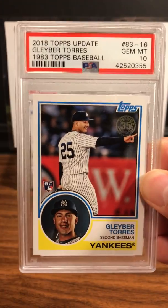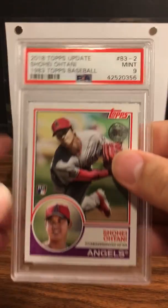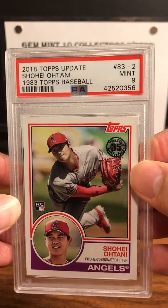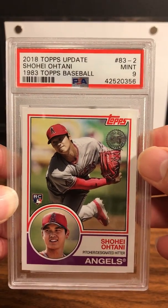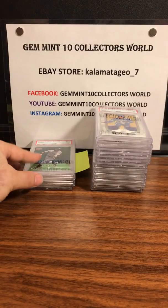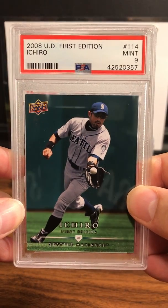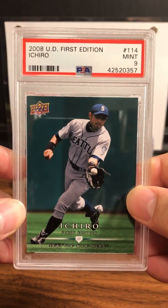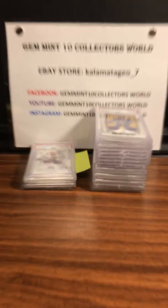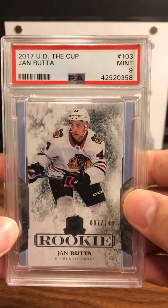Some baseball for Eli — we got a Gleyber Torres from the 2018 Topps Update, PSA Mint 10 on that one. Another Ohtani for Eli and he got a PSA 9 Mint on the Topps Update. This is a nice card — 2018 UD First Edition — a PSA 9 Mint on the Ichiro. Ichiro is going to be a Hall of Famer for sure. Also a Yanruta PSA 9 Mint UD The Cup.